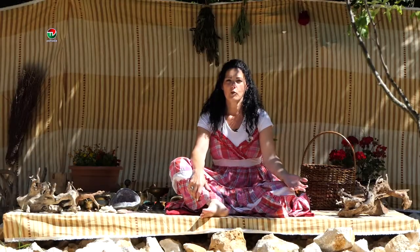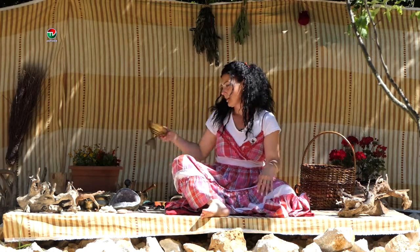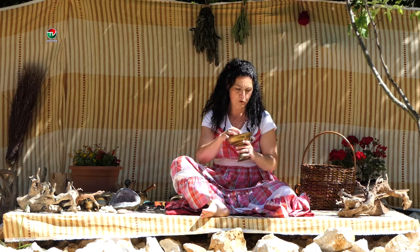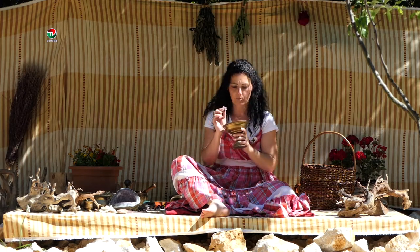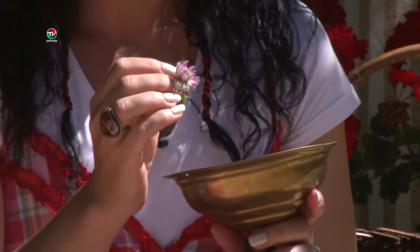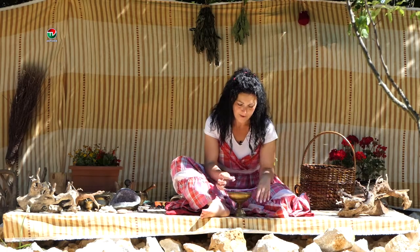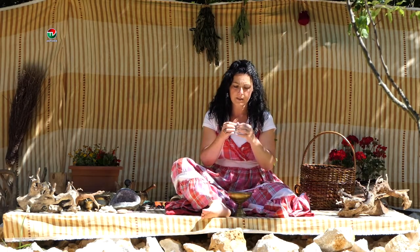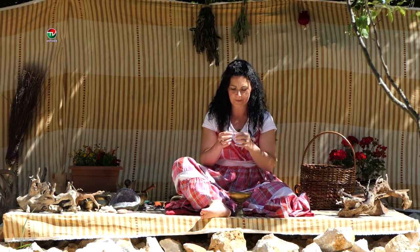Dnes vám porozprávam niečo o Ďateline Lúčnej. Ďatelina Lúčna je krásna rúžovkastá, rúžovo-fialková rastlinka, ktorá kedysi bola považovaná za krmnú a úžitkovú, a dnes je považovaná za liečivú rastlinku. Jej kvietky sme ako malé deti trhali a jedli – sú sladké, jedlé, šťavnaté, fantastické.